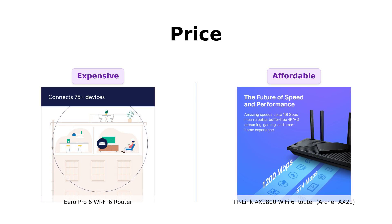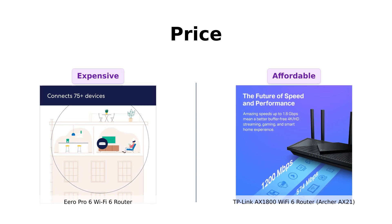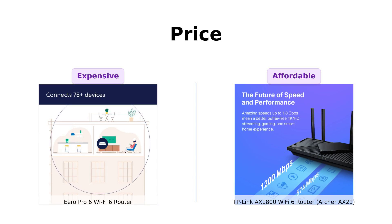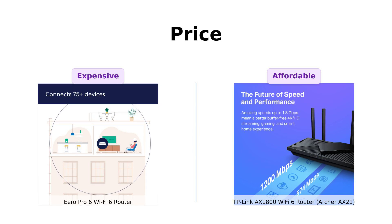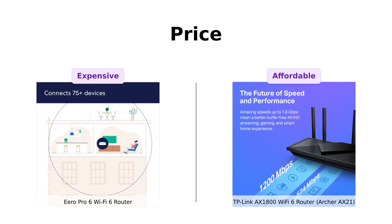On the other hand, the TP-Link Archer AX21 is a wallet-friendly $99. With the money you save, you could buy a few pizzas and still have enough left over to pay for a Netflix subscription to binge-watch Stranger Things.